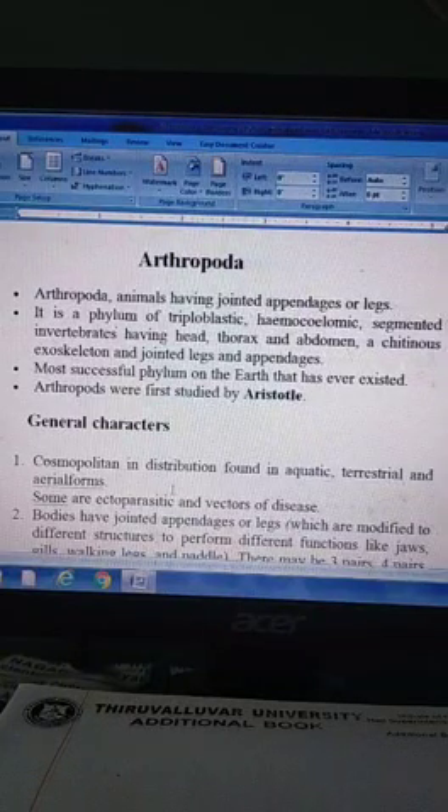Dear student, welcome to our Zoology class. Today we are going to study about Arthropoda.